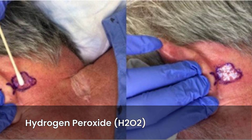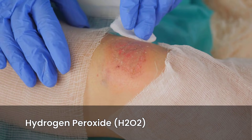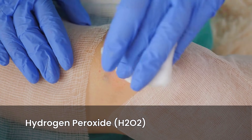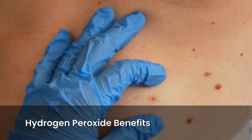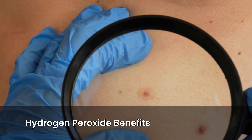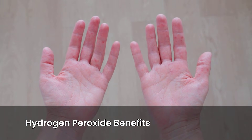Hydrogen peroxide, H2O2, is a substance many of us know from our medicine cabinets. It's commonly used as an antiseptic and for wound cleaning. In dermatology, dilute solutions have long been used for their antimicrobial properties. Recently, higher concentrations have gained attention — for example, a 40% solution is FDA-approved for treating seborrheic keratoses, which are common benign skin growths. This sparked interest in its potential for other skin conditions.